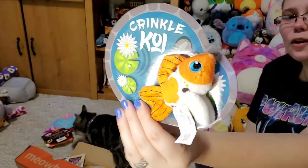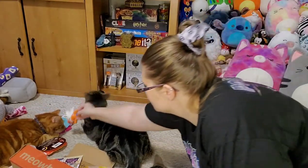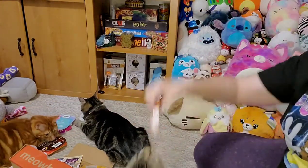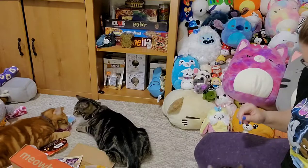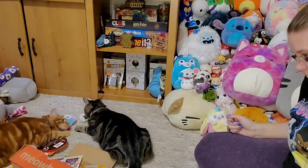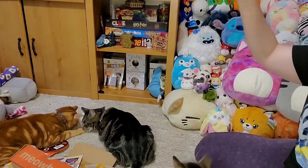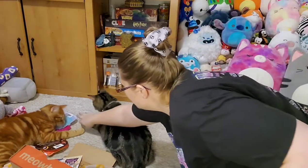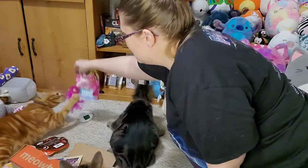We've got this little crinkle koi — Mac and Neil, anything else you want to play with? He's found the koi fish now. She wants the treats. Newt, what are you playing with? Newt loves feathers.